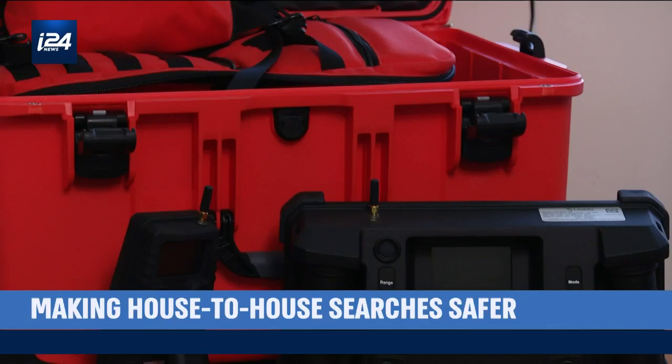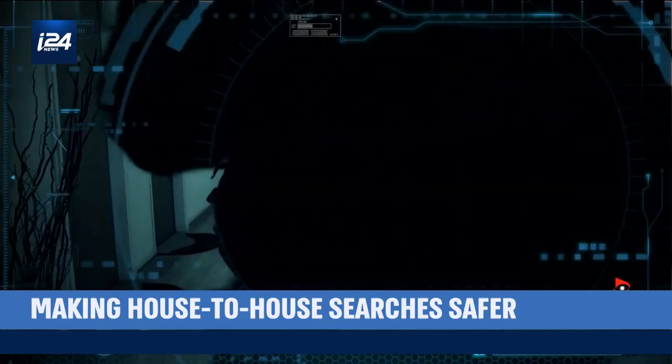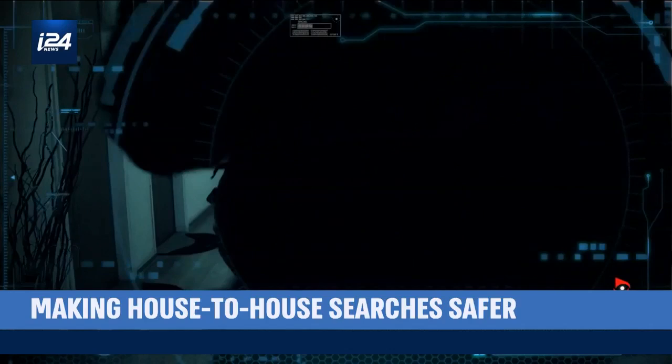This suitcase offers a range of accessories for first responders in case of natural disasters. Inside are all of their through-the-wall detection devices. These devices are already operational in about 50 countries around the world, already used in the field during sensitive missions by prestigious army and police units in Israel, England, and the United States.